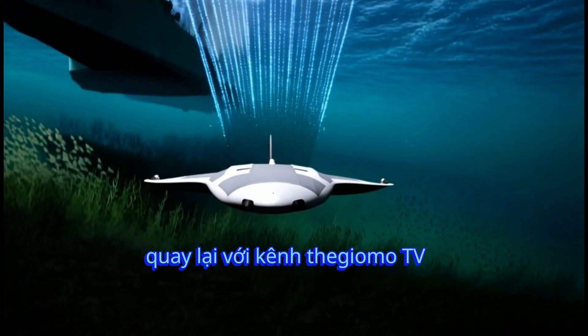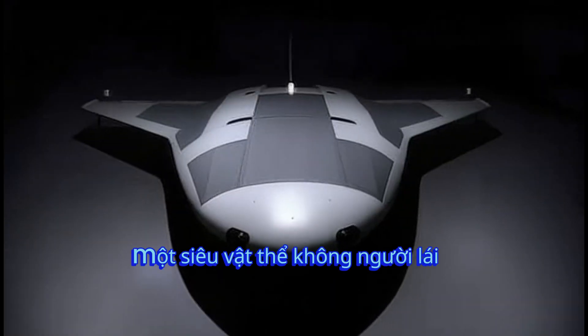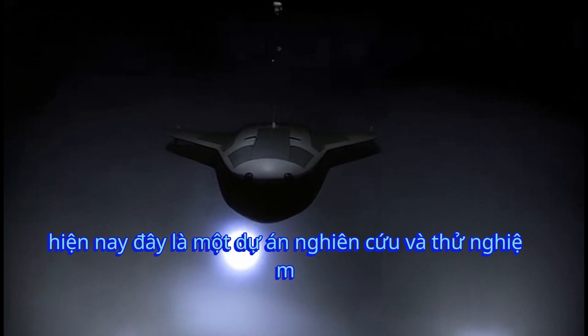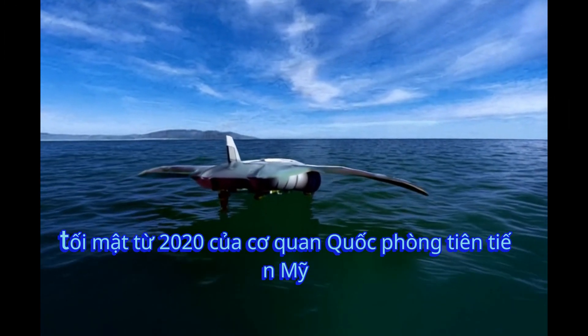Welcome back to Open World TV Channel. Today, I would like to introduce to you the most noteworthy unmanned super-object of the U.S. Navy. This is a top-secret research and experimental project since 2020 by the U.S. Defense Advanced Research Projects Agency, DARPA.